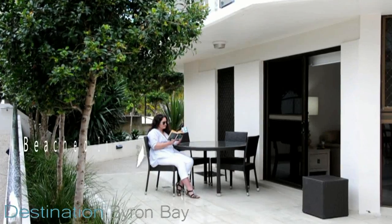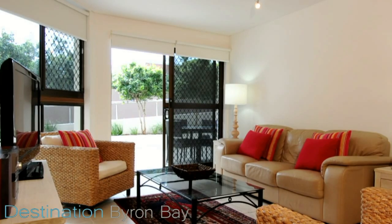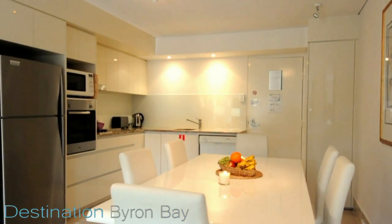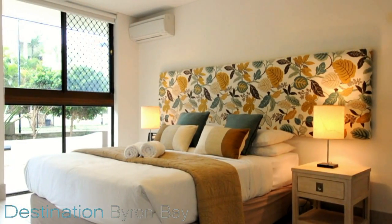Located on the ground floor is Beeched in Byron. Recently renovated, this apartment sleeps four guests, has an open-plan living room and stylish contemporary kitchen. The master bedroom is spacious and air-conditioned for your comfort.